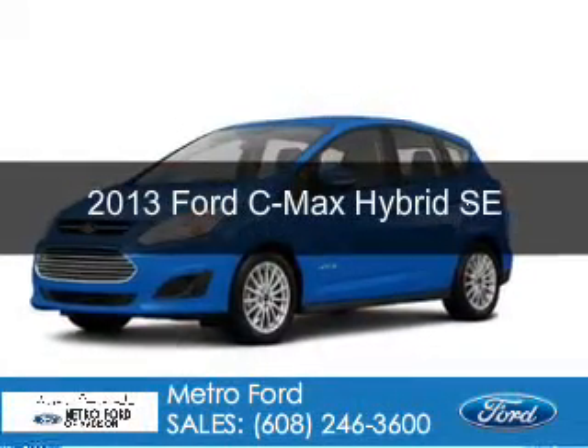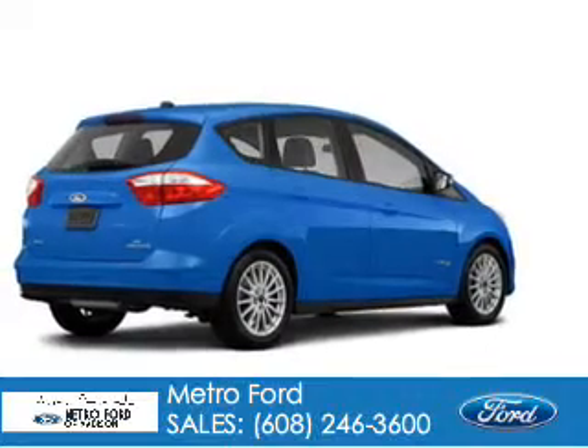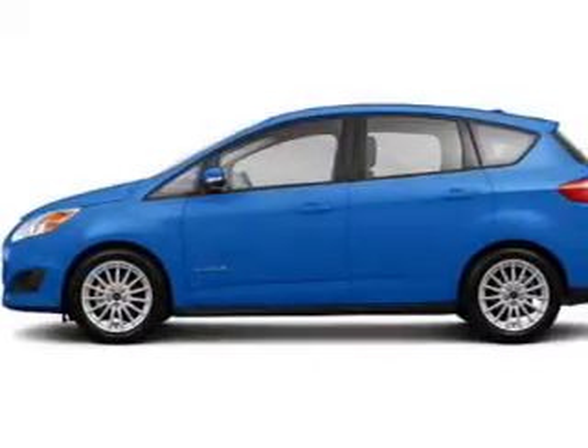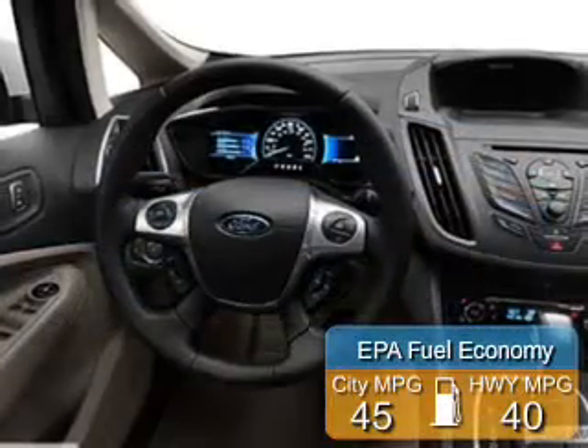This is a new 2013 Ford C-Max Hybrid, powered by front-wheel drive, a 2-liter, 4-cylinder engine, and an automatic transmission. Great fuel efficiency saves you money by requiring fewer trips to the gas station.